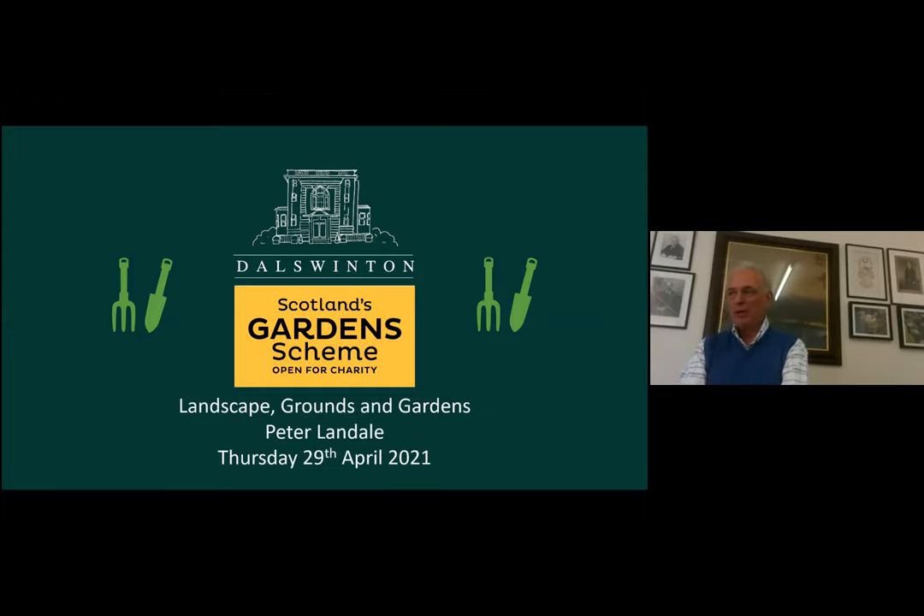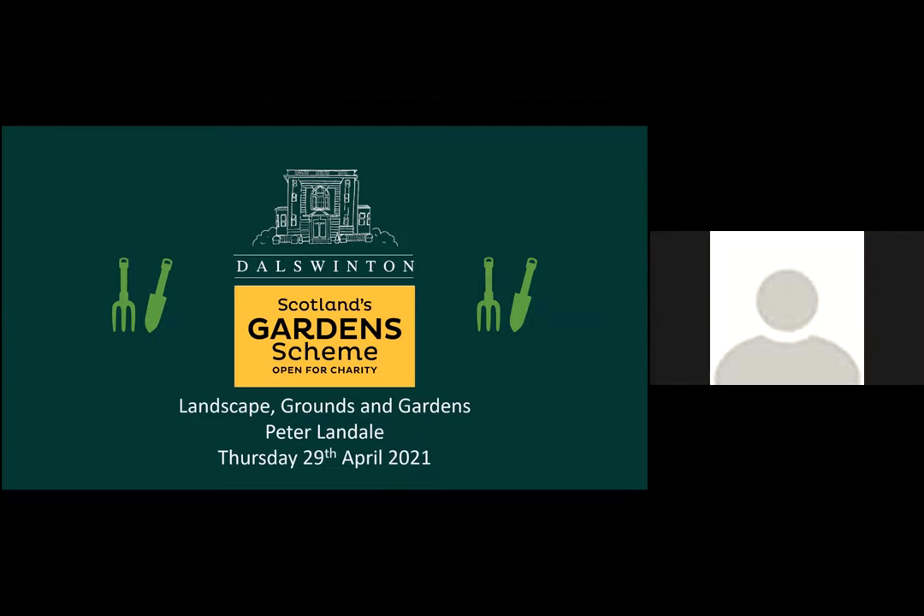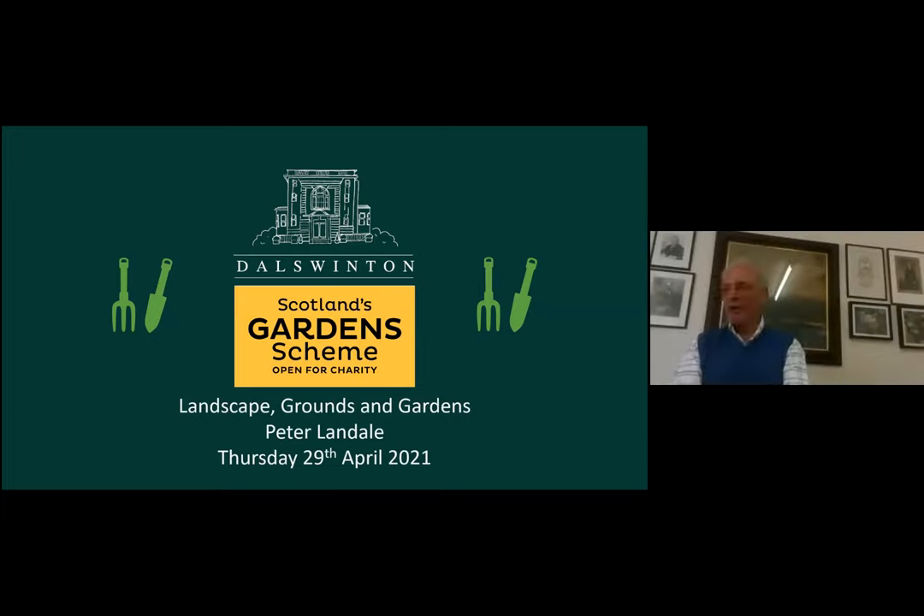I'm going to follow this trajectory in my talk: I'll talk a bit about the location, then go through the history of Dulswinton, and then — as my talk is titled 'Landscape, Grounds and Garden' — I'm going to talk about those in turn, and then the impact of the garden on Dulswinton, and finally how we do it and make the garden happen.